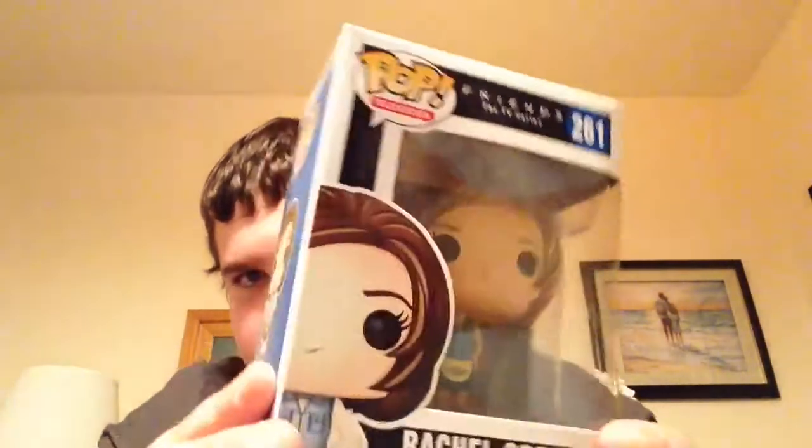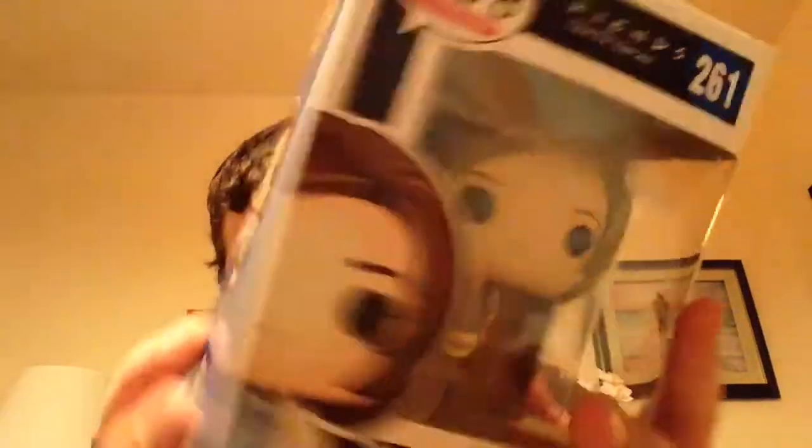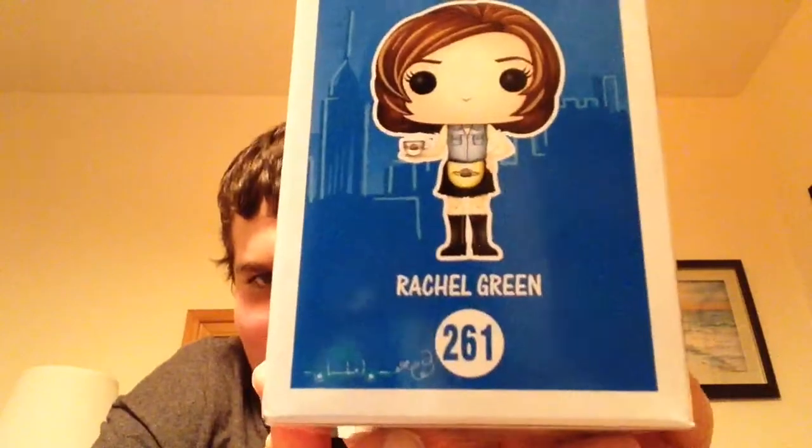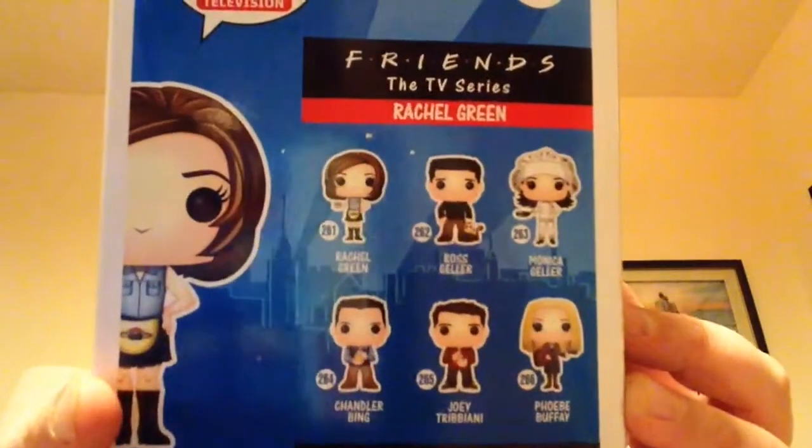I have all the pops right next to me on the floor, so I'm going to be opening them one by one. We're going to take a look at one of the boxes, which is Rachel. Here's the box — you can see the Friends logo right there, Pop Television. On the other side of the box you can see New York City in the background. That's Phoebe's cab. On the back you can see all the other pops that we will be taking a look at today.